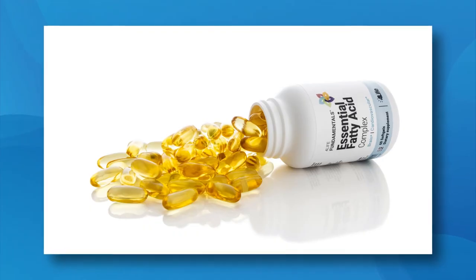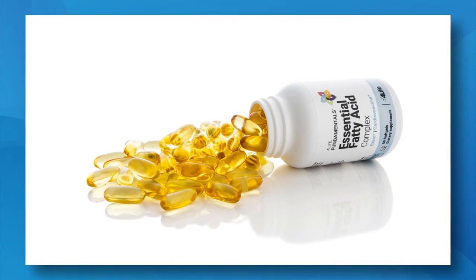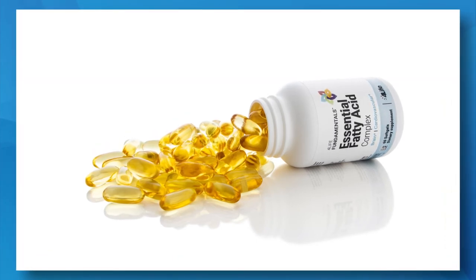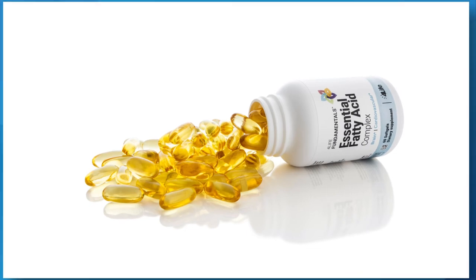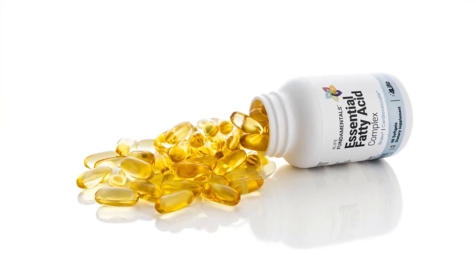In addition, the fats in this product are some of the most studied and recognized nutrients. This product is also tested to ensure it meets or exceeds current standards for heavy metals, including mercury, and other toxins.